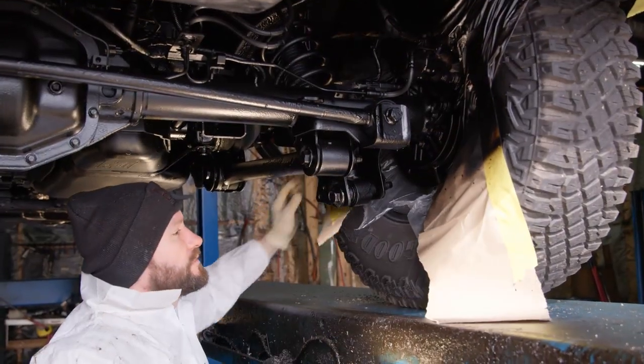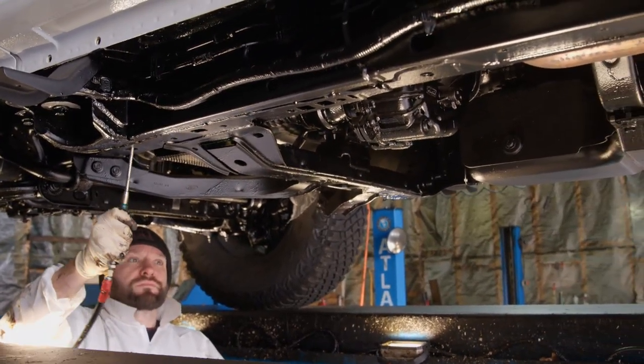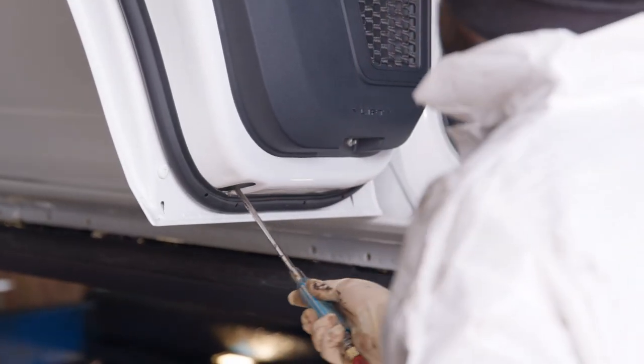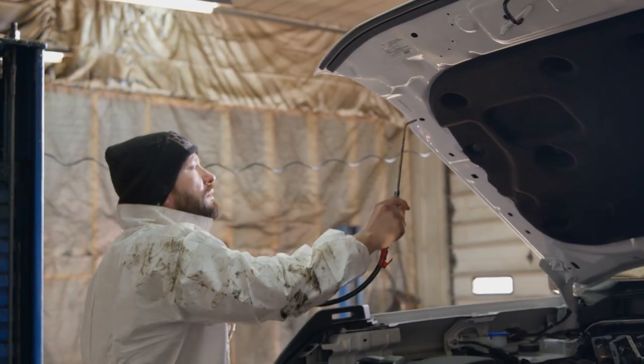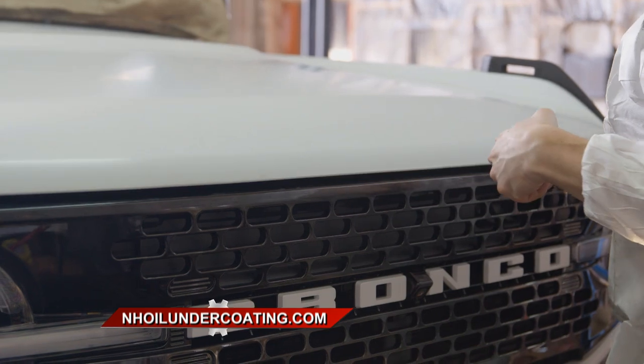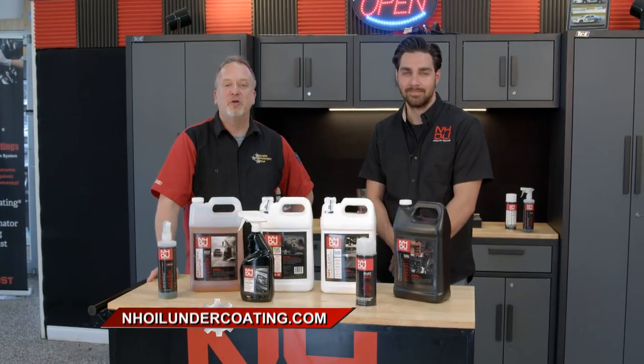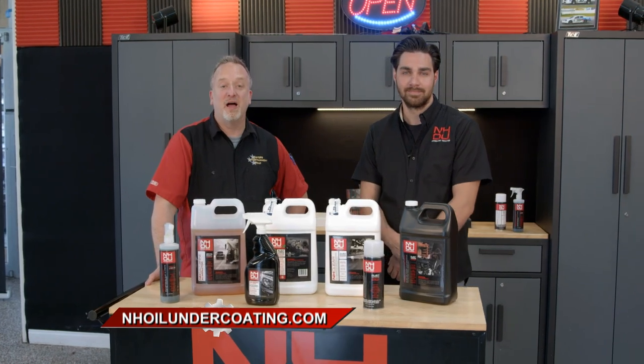I threw my Bronco in the back of a car trailer and made the trek. After seeing the process, how it's applied, and the value of it, I think this is something every person who has a vehicle in the Northeast where you're exposed to corrosion has to have done. If it's worth owning, it's worth protecting. Go to nhoilundercoating.com to find out how.